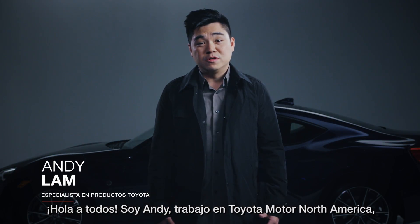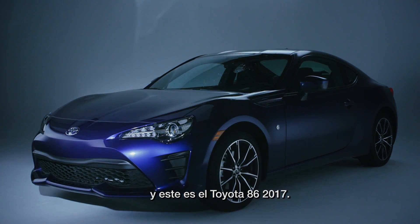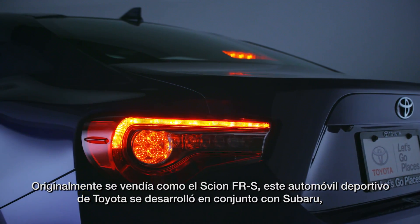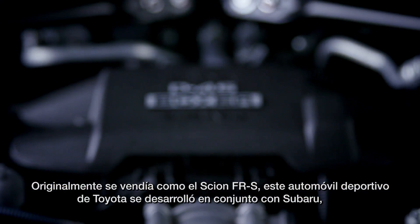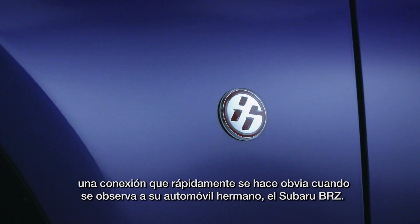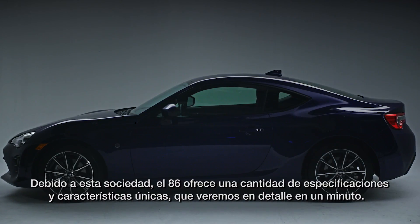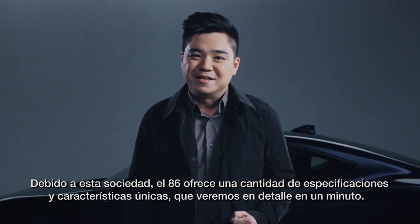Hello everyone, I'm Andy with Toyota Motor North America and this is a 2017 Toyota 86. Originally sold as a Scion FR-S, this Toyota sports car was actually co-developed with Subaru, a connection that quickly becomes obvious when looking at its sister car, the Subaru BRZ. Because of this partnership, the 86 offers a number of unique features and specs, which I'll go over in a minute.